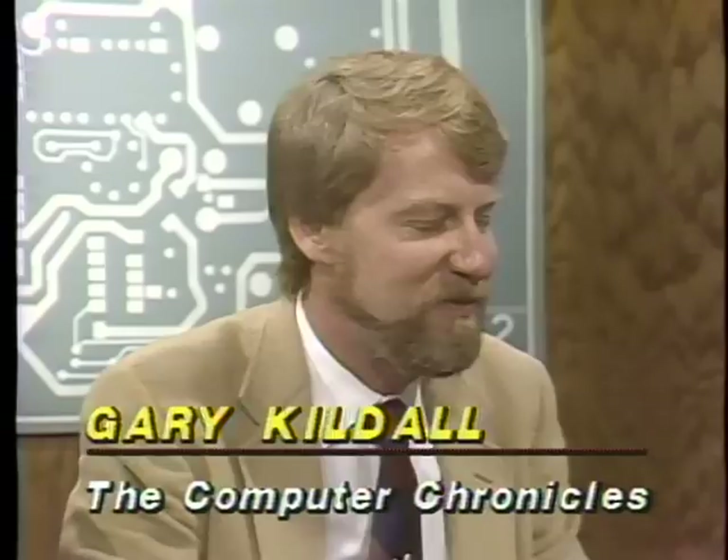Joining us in the studio now is Chuck Weston, editor of Portable Computer Review, a magazine for laptop users, and back with us again, Mark Epley of Traveling Software. Chuck, one of the problems with laptops is putting standard cards in there — you have a little problem there. Tell us about 1-under. How does that solve it?